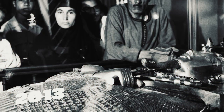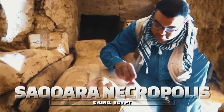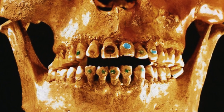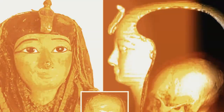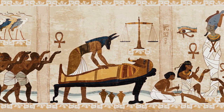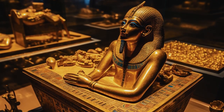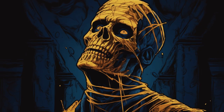The Mummy with the Gold Teeth. In 2013, archaeologists in Egypt discovered a mummy with 24 gold teeth. Believed to be that of a high-ranking official, the mummy was found in a tomb in the Saqqara necropolis near Cairo. The gold teeth were in excellent condition, decorated with intricate designs, and some even had inscriptions believed to be the names of the gods. This suggests the man was very important and afforded the best possible treatment in death.